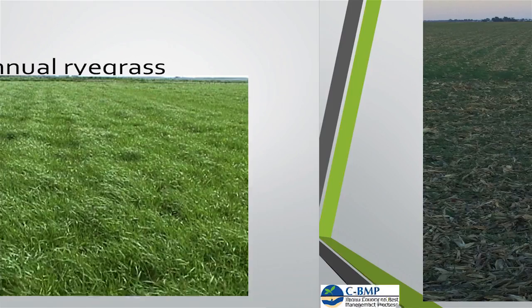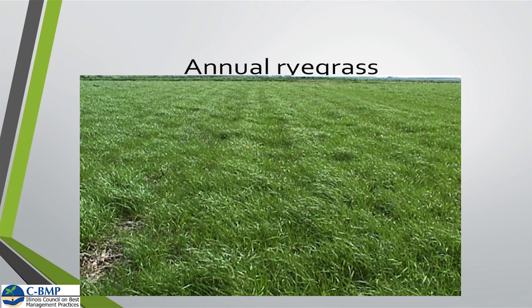Getting a good stand ahead of winter is very important so it won't winter-kill out. We've had some problems in our area where we didn't get enough growth on the cover crop ahead of winter and it actually winter-killed out. So getting good growth on it and then terminating it in the spring is key.